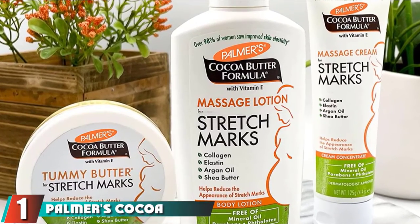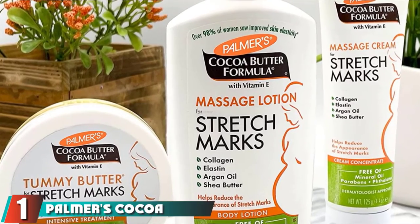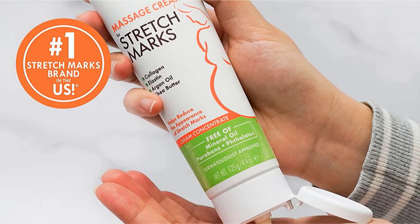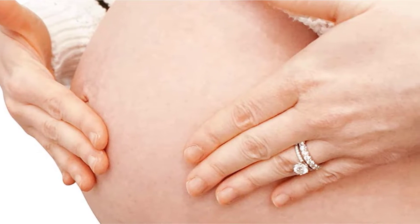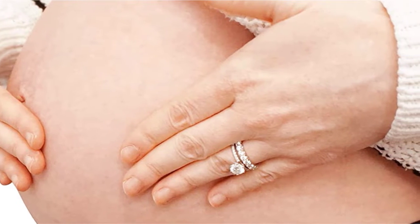At the first position of our list, we have Palmer's Cocoa Butter Massage Lotion for Stretch Marks. This brand has a cult-like following thanks to its variety of cocoa butter-based lotions, and many call this one the go-to stretch mark cream. Ideal for your stomach, hips, thighs, and bust,